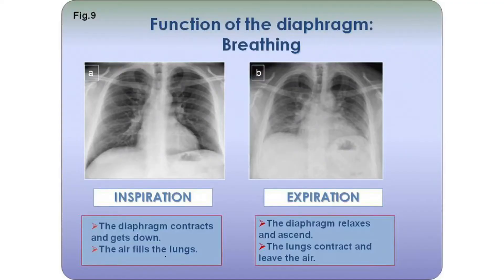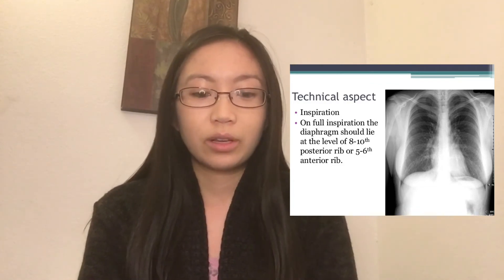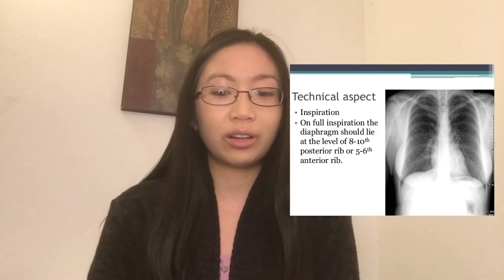Sometimes x-ray techs will tell you to breathe all of your air in — inhale — and then hold your breath, just like that. This is for certain x-rays. We tell you to do this because it makes your diaphragm go lower and it expands your lungs, making them get longer. These breathing instructions are for exams like chest x-rays, where you want to see the lungs as big and as expanded as possible.